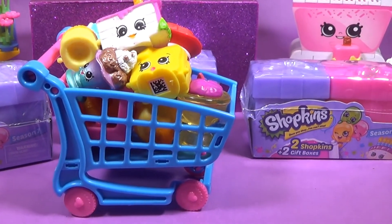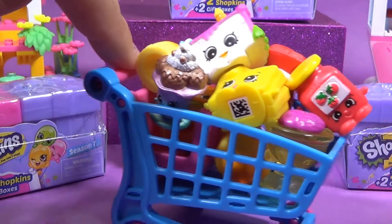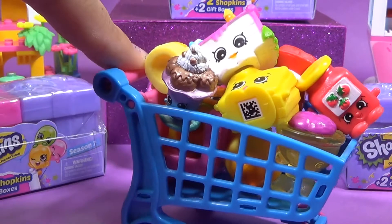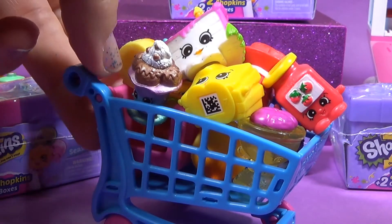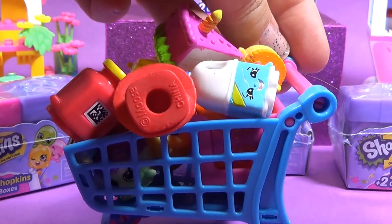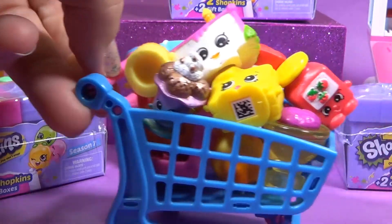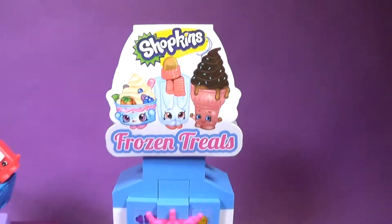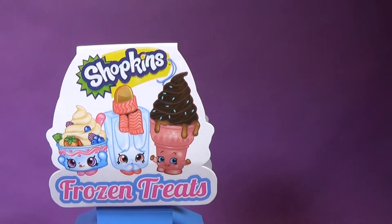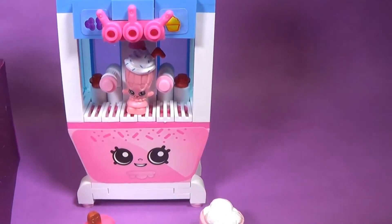And we can show you some of them up close. Team Toynado friends, let us know in the comment section if you can guess how many Shopkins are in this cart. We'd love to know what your guess is. Shopkin frozen treats — it looks like we've got some really sweet treats in there.